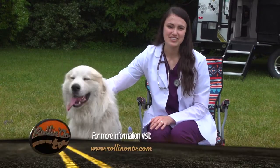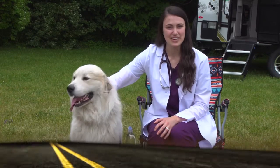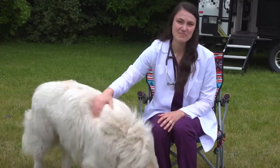For more information about traveling safely with your pets, visit RollinOnTV.com. Tune in next time for more pet health information. I'm Dr. Fitz and this is Bruno. Thanks for watching Paws on Board.